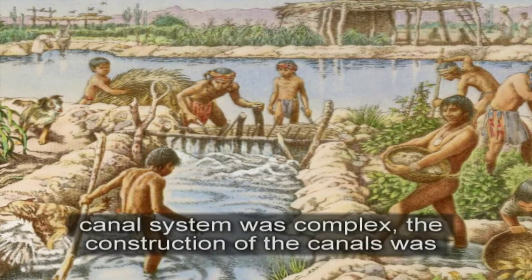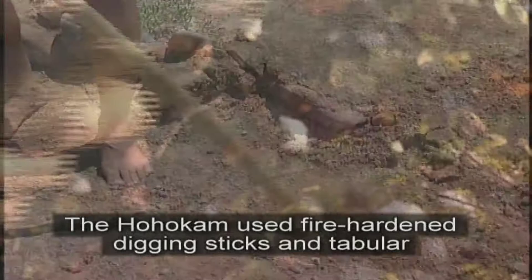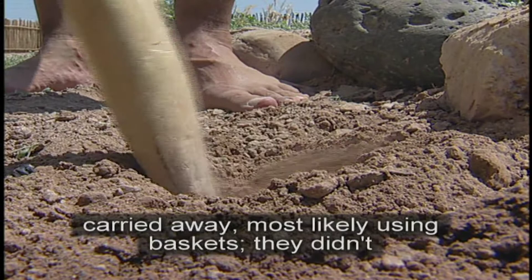Although the engineering of the prehistoric canal system was complex, the construction of the canals was accomplished using simple tools made of stone and wood. The Huhugam used fire-hardened digging sticks and tabular knives to dig the canals. A large amount of the dirt was hand carried away, most likely using baskets. They didn't have draft animals available to assist with the removal of the tons of rock and sand.